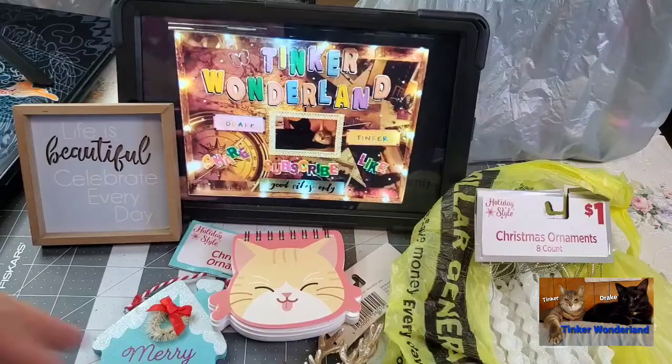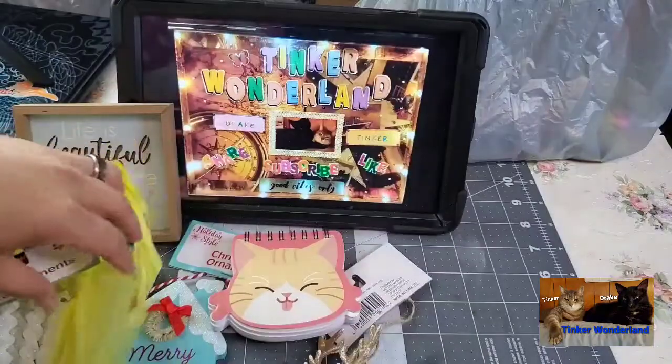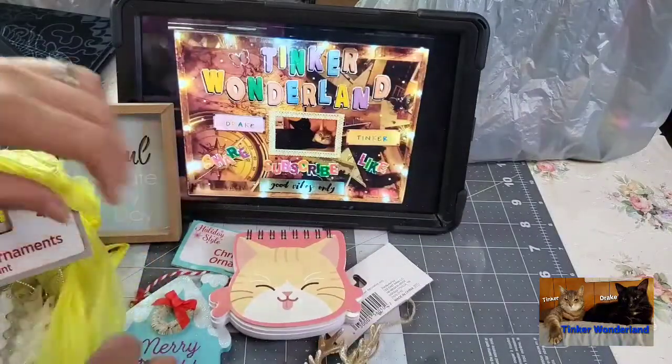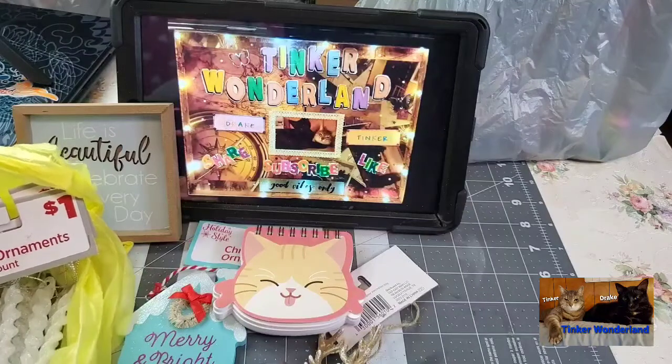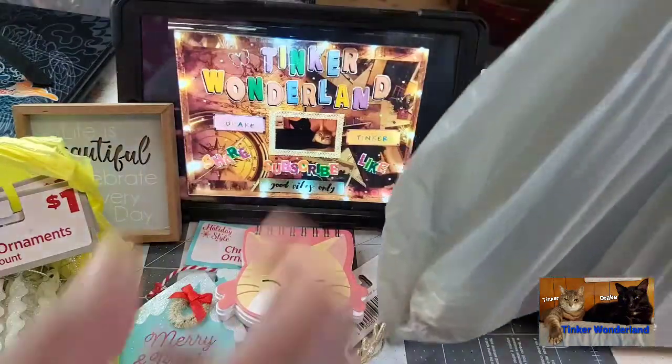Alright, let's move on to my Walmart haul. My Walmart haul is also from the clearance aisle. Drake — give me a second, guys. Drake wants the bag and wants to play with it, so I gave it to him. Okay, here is my Walmart haul.